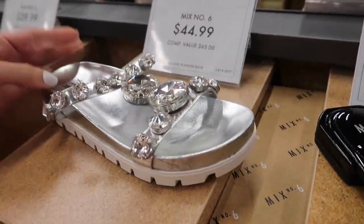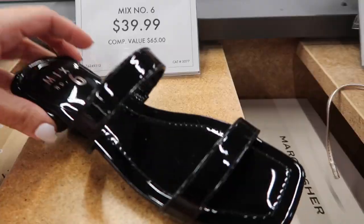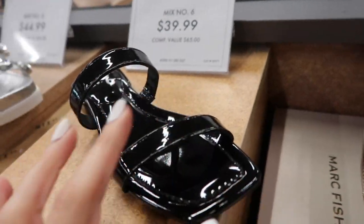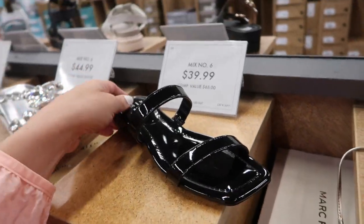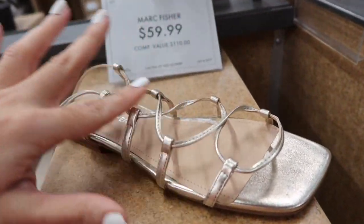New rhinestone footbed sandal from Mix Number Six — this has that rubber bottom, rounded toe with that oversized rhinestone detailing, these are $44.99. Also from Mix #6 is this little black patent leather — really good everyday sandal, they have that square toe with the two bands, a little bit of a heel. I think you could dress these up or down and they're $39.99.